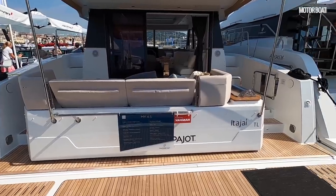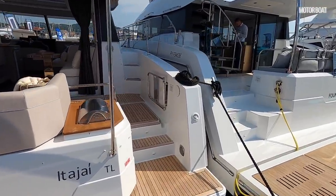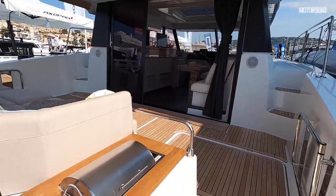Standard power is a pair of Yanmar 150s, but this boat has two Yanmar 250s. Top speed is about 23 knots, with a cruising speed between 12 and 15 knots.